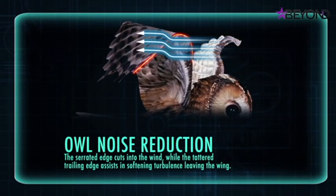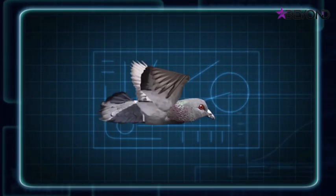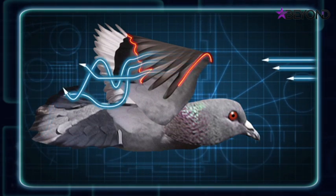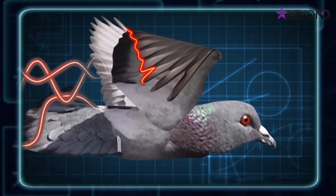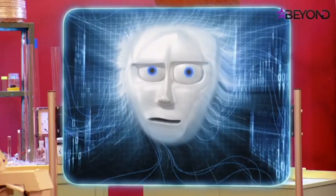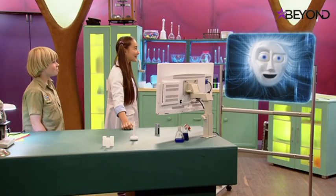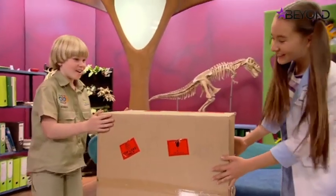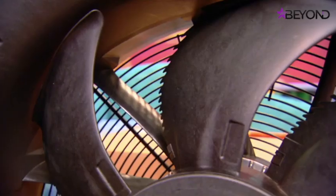In other birds like the pigeon, turbulence and sound are created from the hard trailing edge — as air flows over a pigeon's wing, all the turbulence arrives at the trailing edge at the same time, producing more noise. There's a package on the table from a German company called Ziehl-Abegg — let's open it up. Wow, it's massive! Meet the Owlet fan Mark 2 — this is what we saw a glimpse of at the start.